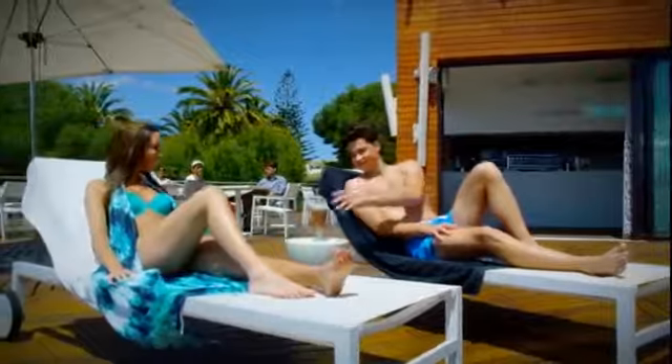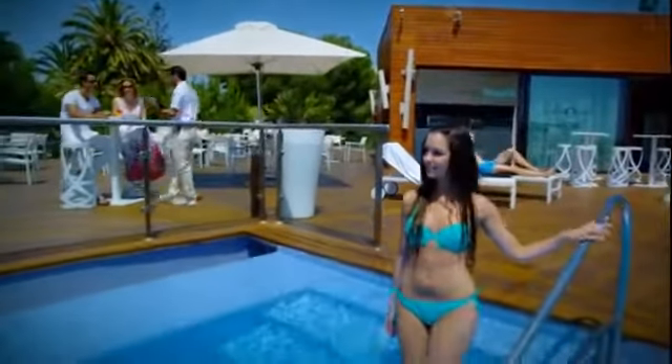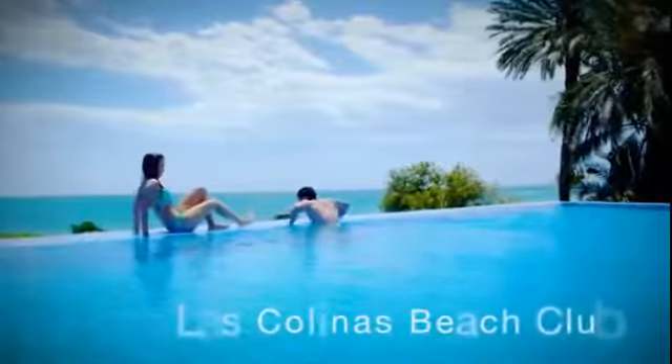Moreover, just a few minutes away from the golf and country club, residents can enjoy the facilities at the private beach club, a secluded haven surrounded by palm trees on the seafront and overlooking the Mediterranean Sea.